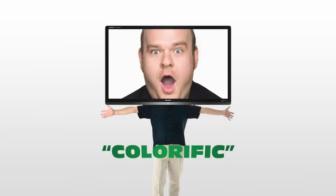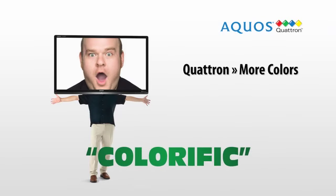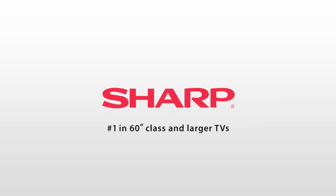It's colorific. Quatron improves the quality of any content. Quatron makes bigger, better.